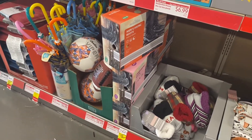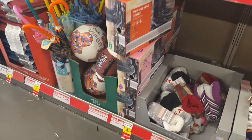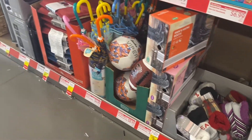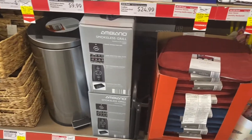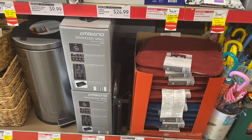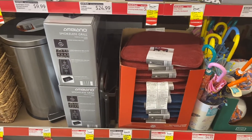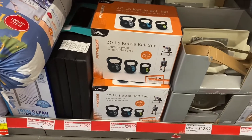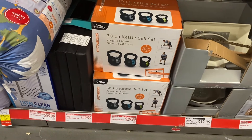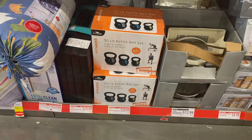They have a lot of slippers, men's hiking boots on clearance for $11.29, sports gear, a rain umbrella, and a smokeless grill on clearance for $59.99. Chair pads went down to $5.99. I've never seen this here before — a 30-pound kettlebell set for $29.99.